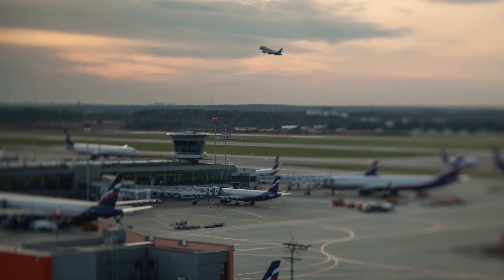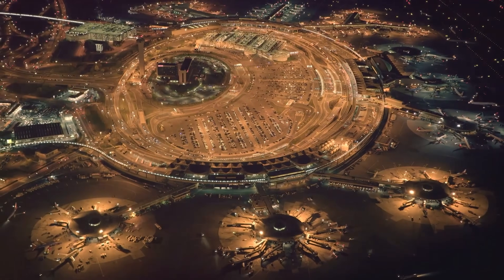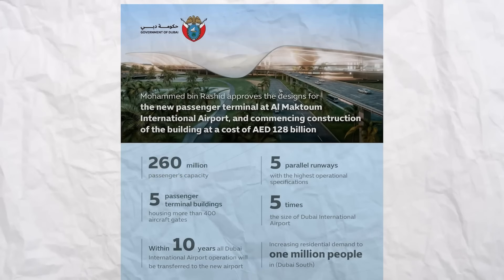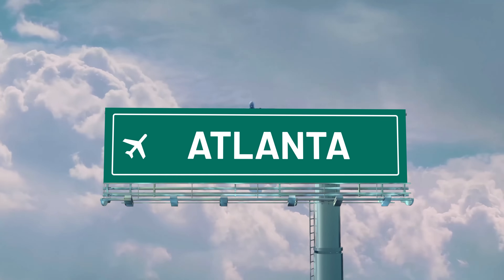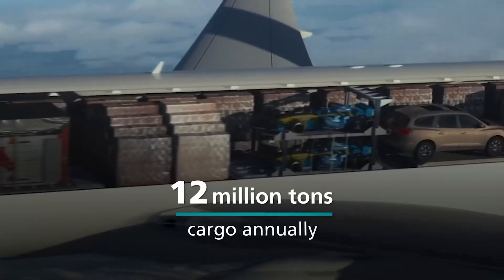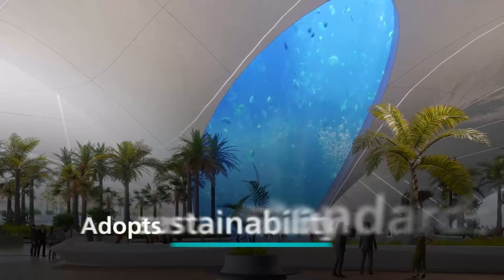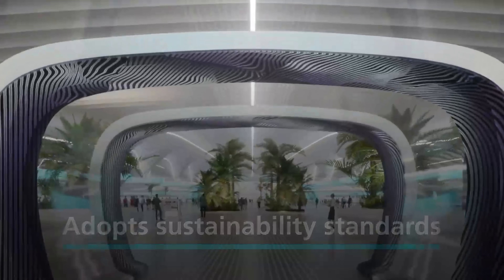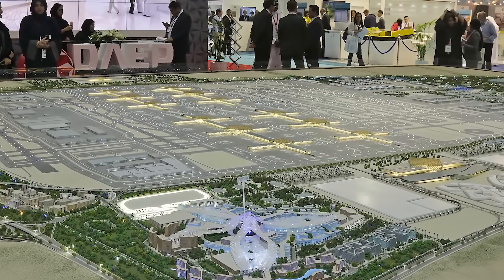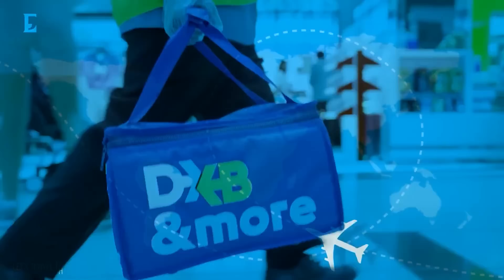Most airports are built to handle millions of passengers — this one, hundreds of millions. Welcome to Al Maktoum International Airport in Dubai, the future largest airport on Earth. The current expansion aims to push capacity to 260 million passengers per year — more than double the traffic of Atlanta's airport, the current number one. This project includes five parallel runways, satellite concourses, and autonomous baggage systems, all powered by smart logistics and renewable energy. The freight side will be one of the largest cargo operations in the world, perfectly positioned between Asia, Europe, and Africa. The entire site is being designed as an aviation city, where flying is the economy.